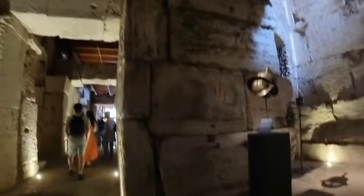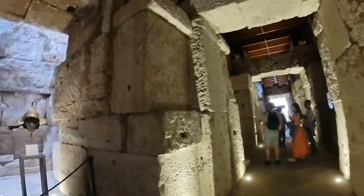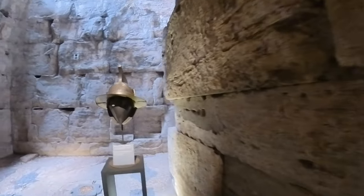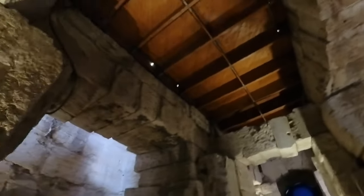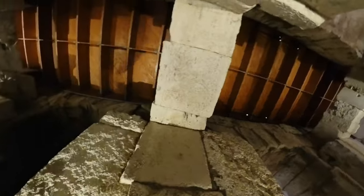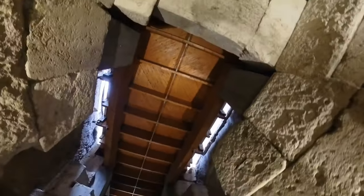Now we're going to explore the exhibit, which includes helmets from different gladiators such as the Murmillo, Secutor, and Provocator. The structure of the Coliseum is impressive. This is a unique experience to acquire knowledge of the gladiators' life and fighting techniques.